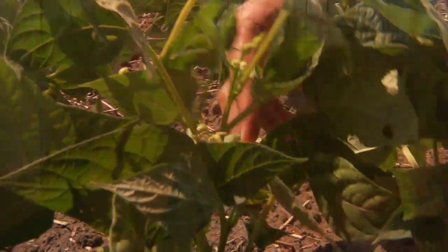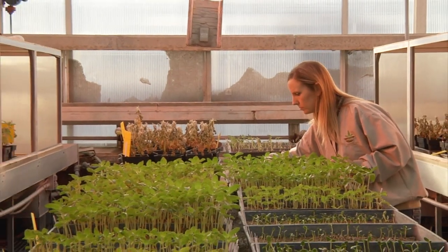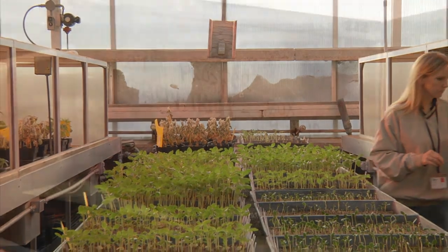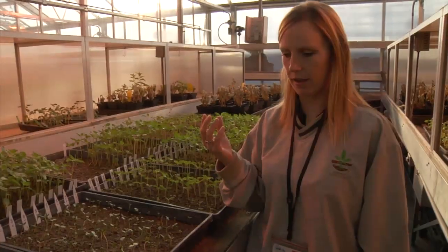I think anybody can become a plant breeder. The biggest thing I think you need is passion. If you enjoy working with genetics and like that science aspect of things and molecular markers, you can create a plant that can grow better on dry land and make a plant grow better in Illinois. And that's another good thing that breeding does.